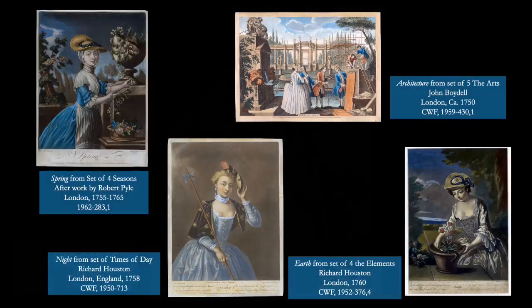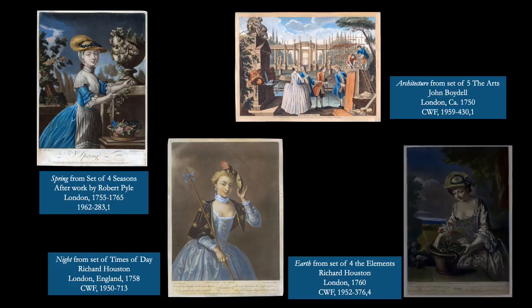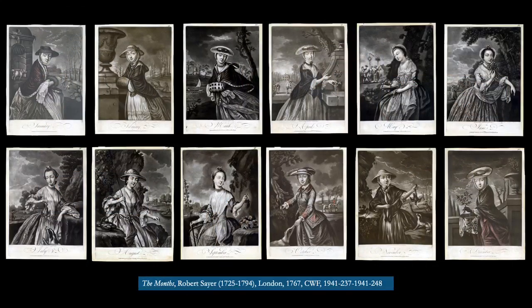Sets like those depicting the four seasons, the times of day, the arts, the elements, and sets of the months, connecting the occupations, activities, dress, and weather associated with each month of the year, featuring elegantly attired young women.